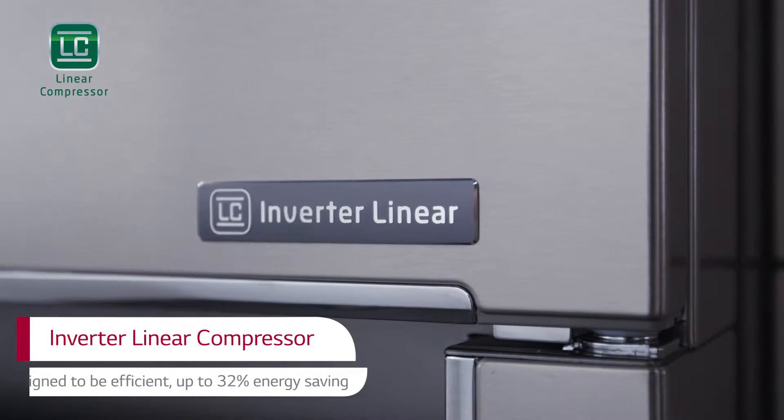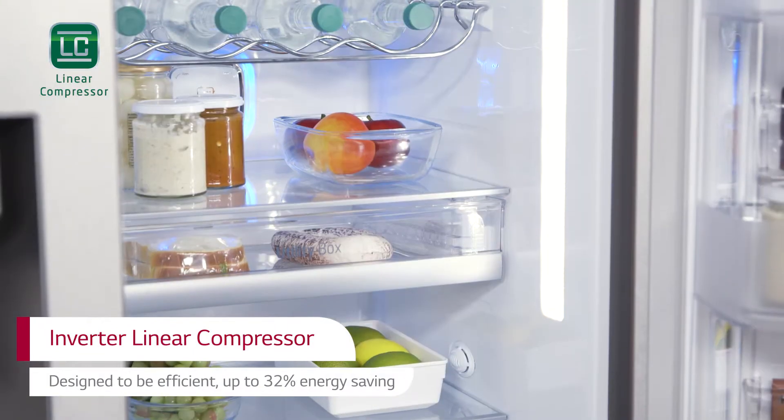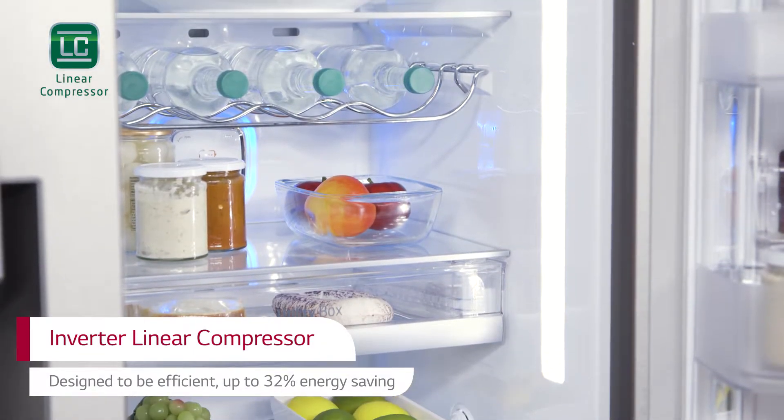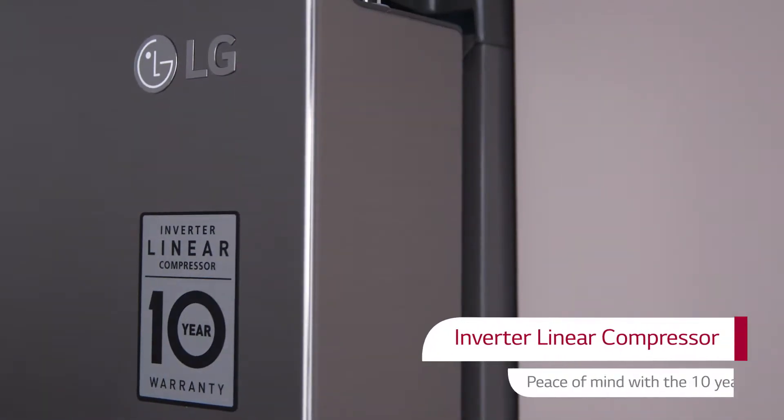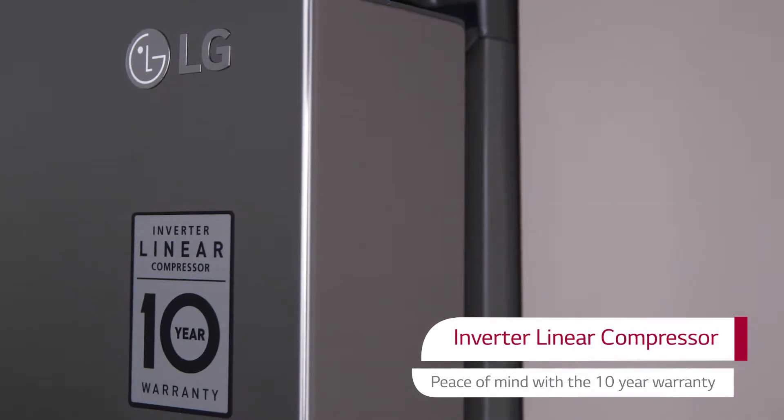than conventional drives. Energy consumption is reduced by up to 32%, helping the environment and saving on utility bills. And it's backed up with a 10-year LG warranty, providing added peace of mind.